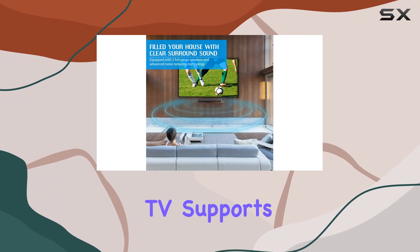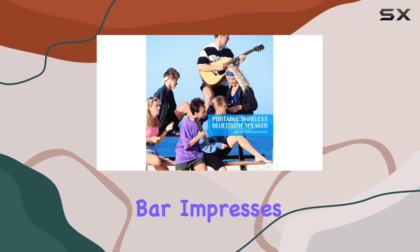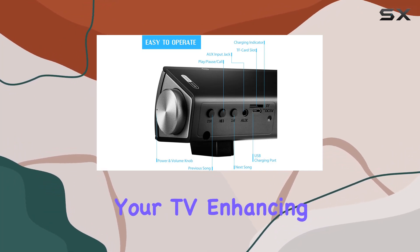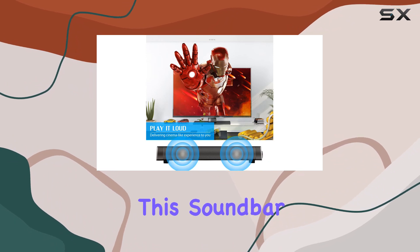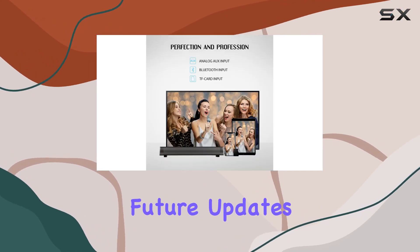Just ensure your TV supports the 3.5mm audio cable connection. In conclusion, the Vegas Doggy soundbar impresses with its blend of powerful audio, Bluetooth versatility, and user-friendly features. Whether you're upgrading your TV, enhancing your PC setup, or enjoying better sound on your cell phone, this soundbar is a solid choice. Stay tuned for more tech reviews, and don't forget to like and subscribe for future updates.